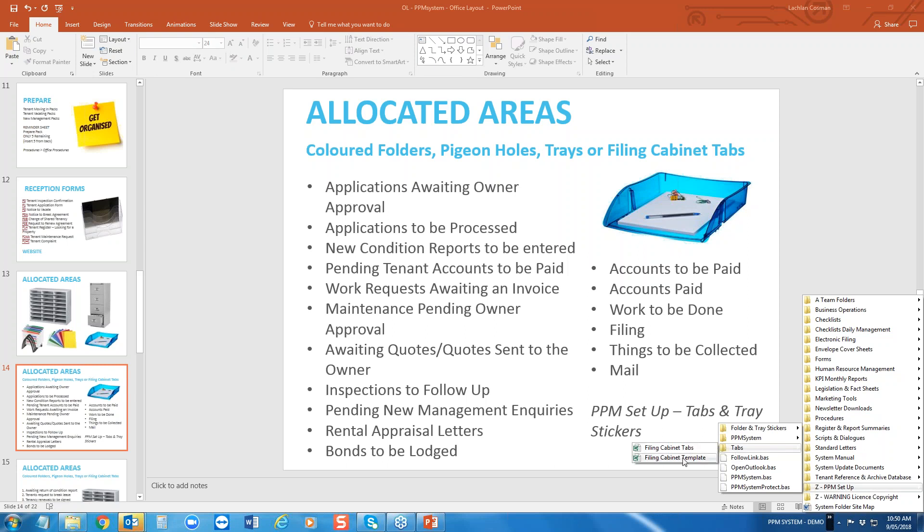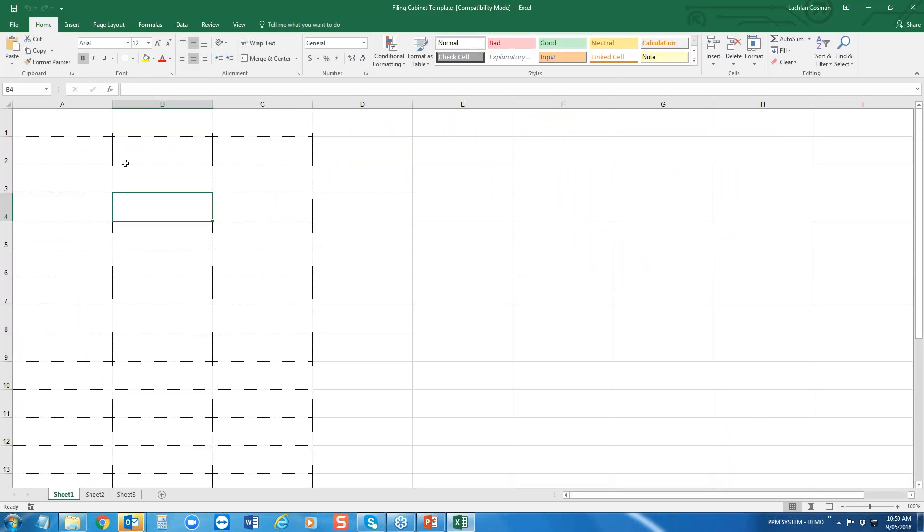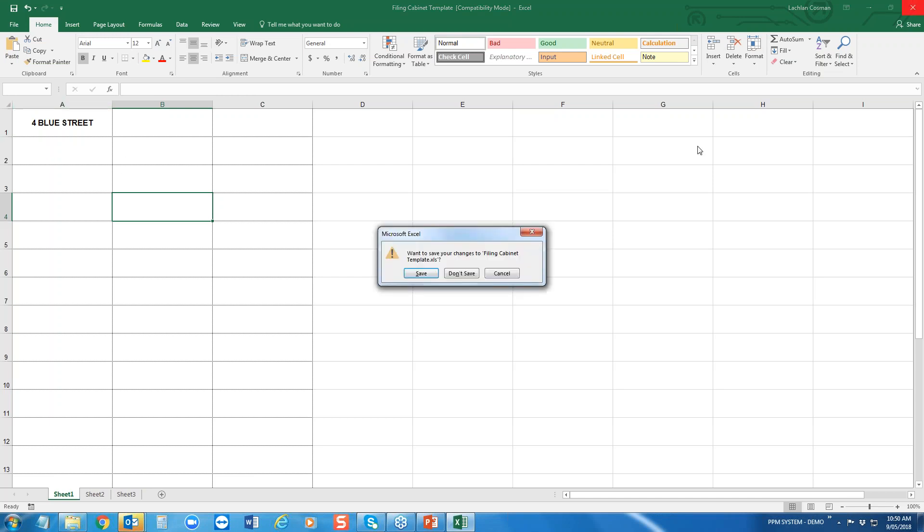Things to be collected and your mail tray. In the system under PPM Setup you've got tab templates and tray stickers — if you wanted your filing cabinets to look really consistent and fancy, these have been set up so you can type in '4 Blue Street', print it, cut it out, fold two of them over, and it just makes it a little stronger and easier to slip in.